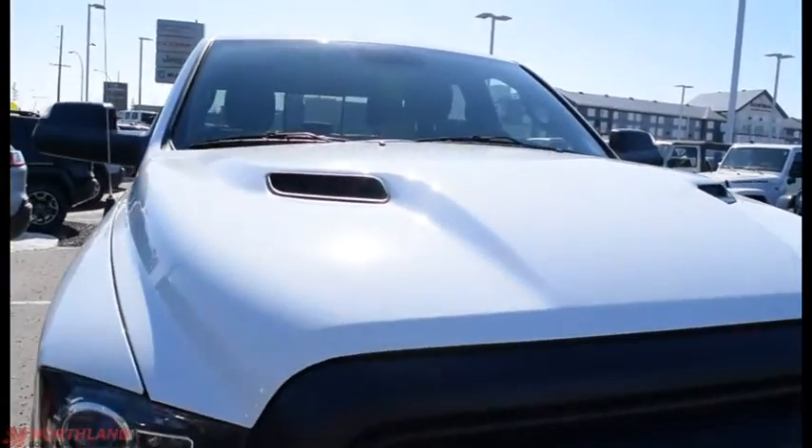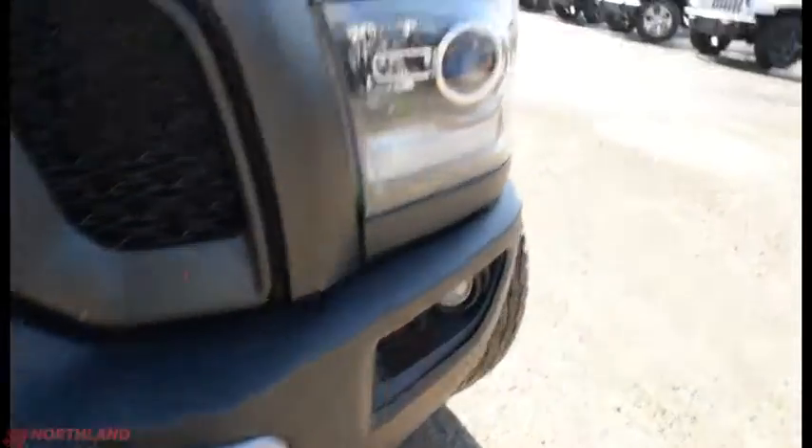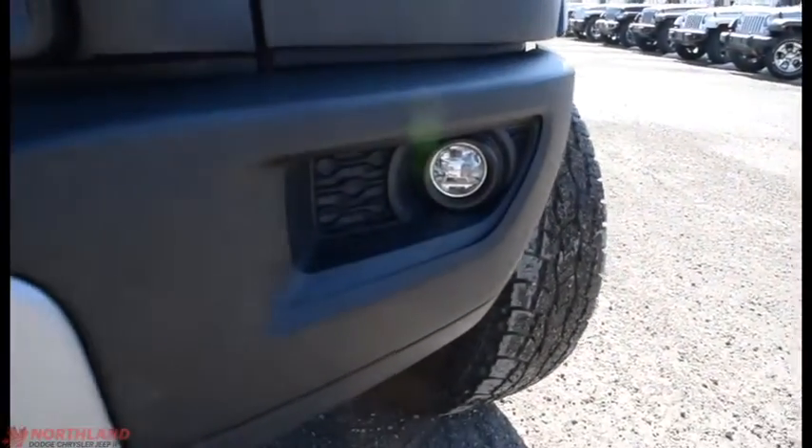This truck is in white and it looks awesome. You get that great looking Rebel hood with the Ram badging up front. You also have your tow hooks down on the bottom with your projector-style headlights and your fog lights.